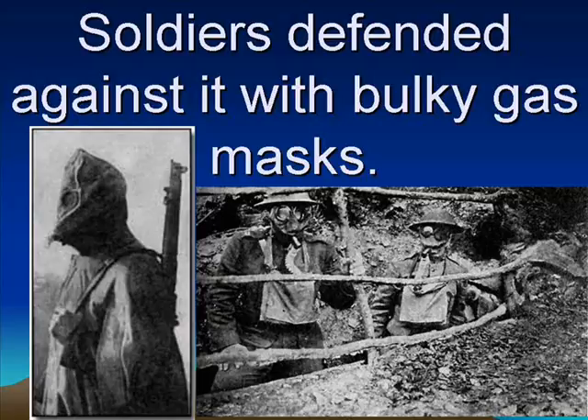Today people still get scared about poison gas — the United States invaded Iraq because they thought Iraq had poison gas. Of all the weapons of war, this is the only weapon so terrible that after the war, every single country in the world got together and agreed they would never use poison gas in war again. When World War II happened 20 years later, not a single country used poison gas in war. In fact, the only country that has used poison gas since then is Iraq — Saddam Hussein used it against the Kurdish people in the late 1990s.